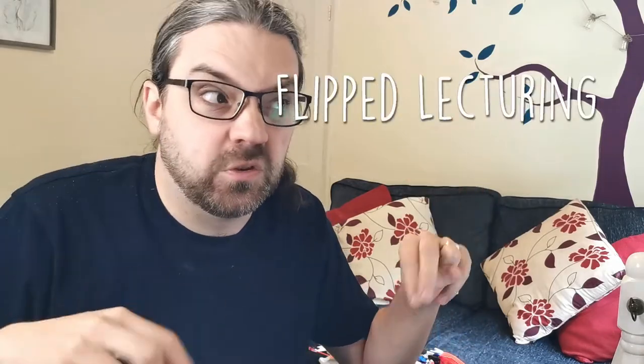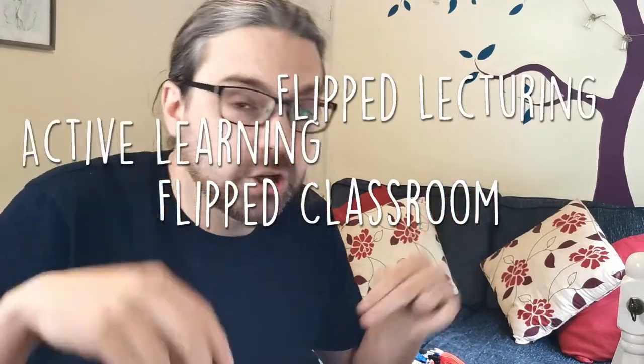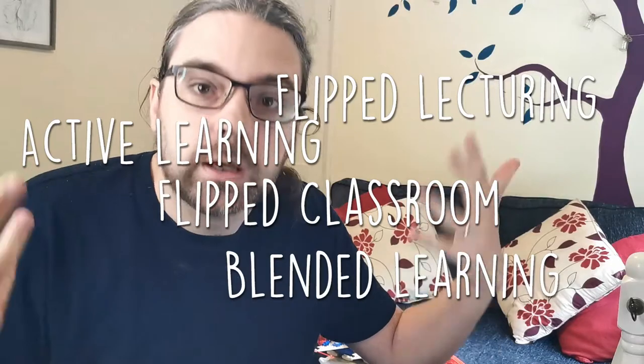We often use jargon or buzzwordy terms like flipped lecturing, flipped classroom, active learning, or blended learning. To be frank, the exact definitions and variations aren't that useful for students to know about — sorry, educationalists, but they're just not. They basically mean that your learning takes place in different ways at different times depending on the context.